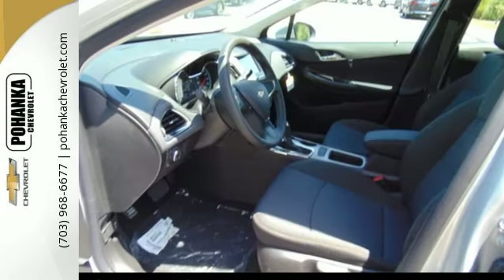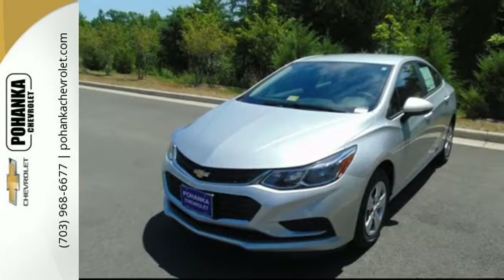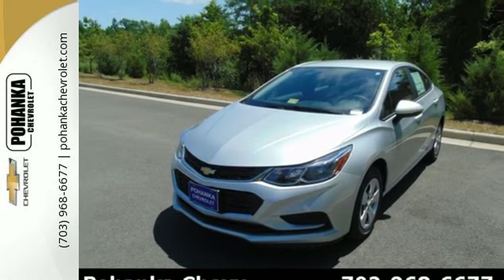A car with a turbocharged engine, Bluetooth, and Chevrolet MyLink with touchscreen. Lucky for you, what you need and what you want are right here.